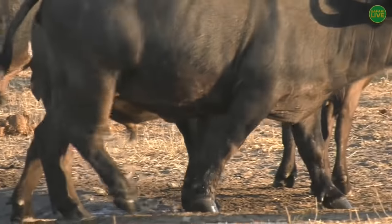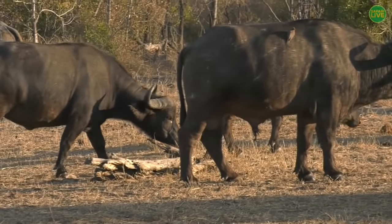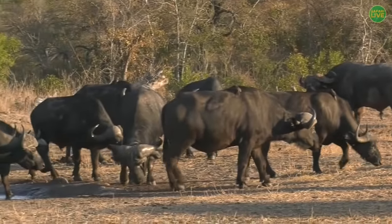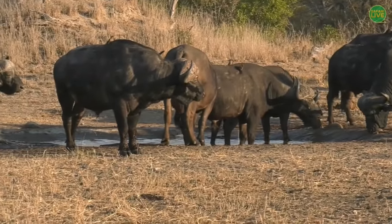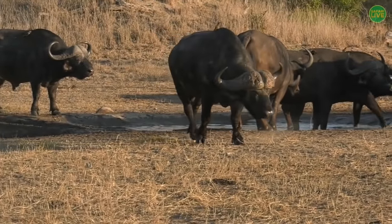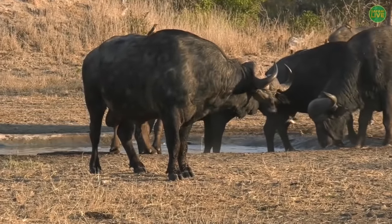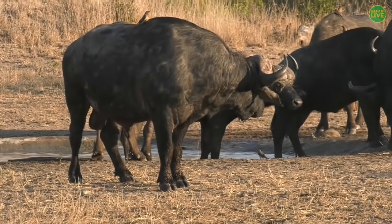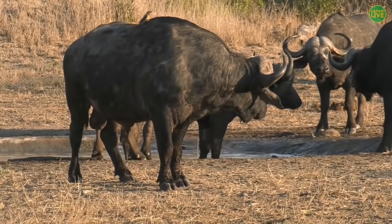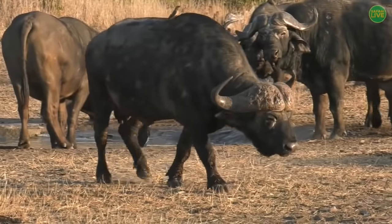We've stayed with the buffalo because it's just such a fantastic sighting. Watching them wallow in the shadows of each other in the little water pan is making me feel a little bit cooler — this is the hottest it's felt in quite some time. I do wonder where these buffalo are heading because of course there are lions around.